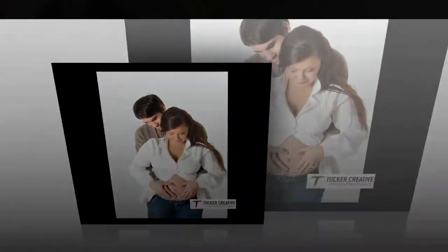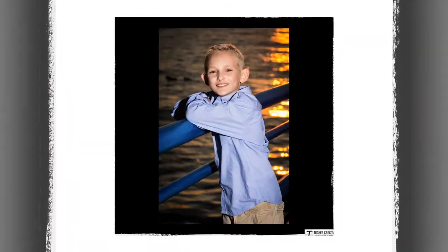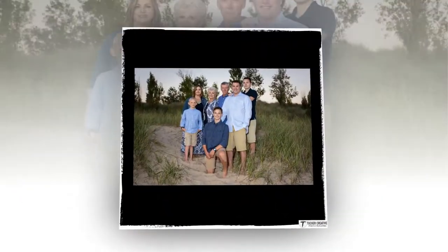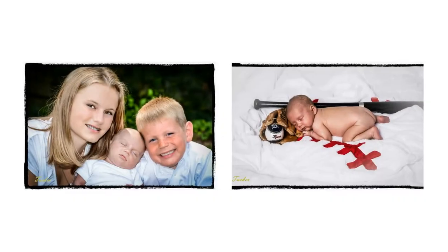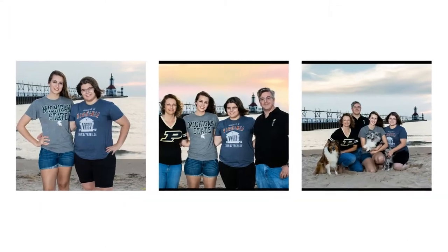Hello. Thank you so much for stopping by our page. If you're here, you must be interested in a free family photo session. All you have to do to get your free photo shoot by Tucker Photography is click the link below, type in your name, email address, and phone number, and someone from our office will contact you to schedule your session.